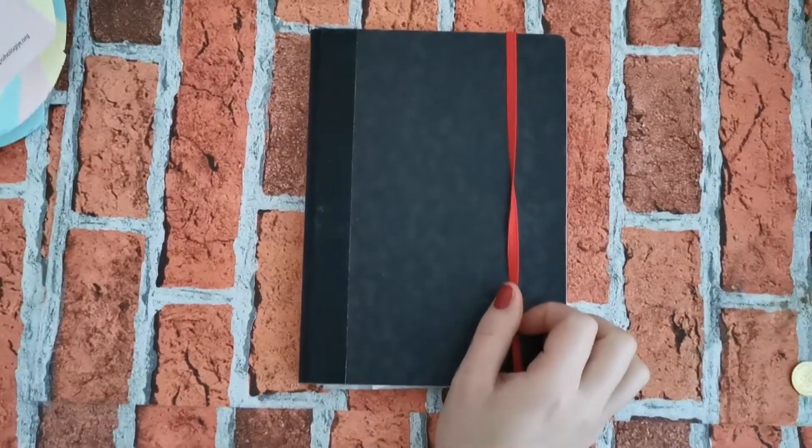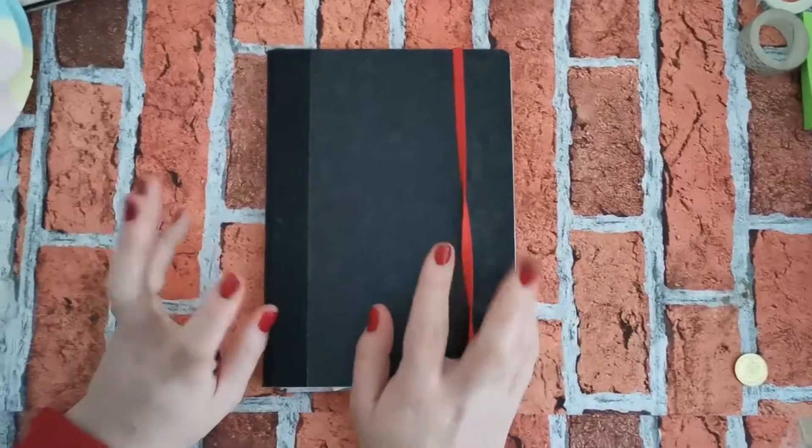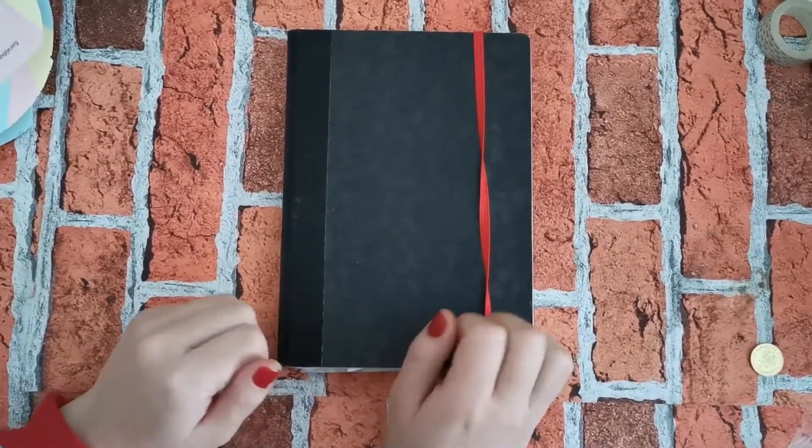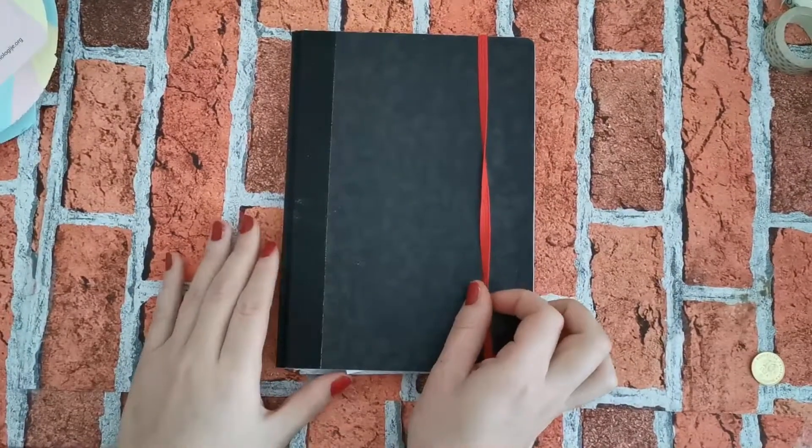Hey guys, welcome back to my channel. Today you won't be seeing my face, but you will be seeing my bullet journal. As you can see by the title, I'm going to be showing you my March bullet journal setup.